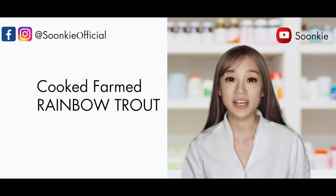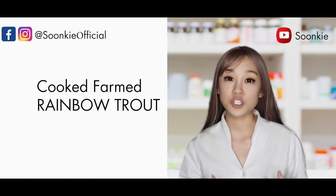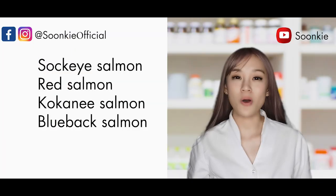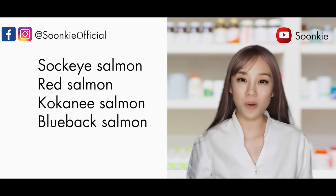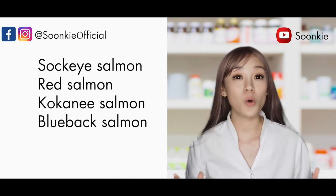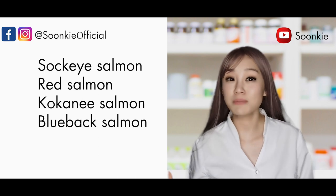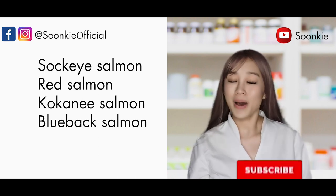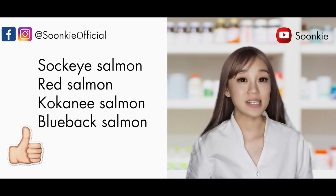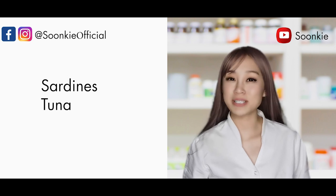Cooked farmed rainbow trout is a good source of vitamin D. The reason I specify farmed fish is to rule out contamination risk where we don't know the fish source. Another good source is sockeye salmon, also known as red salmon, kokanee salmon, or blueback salmon. Remember to always cook all your fish properly. I know raw fish and raw salmon sushi is very tempting, but there is a risk of infections from eating raw meat, and in severe cases it can mean amputation of limbs and death.